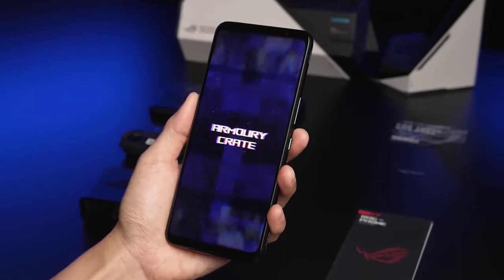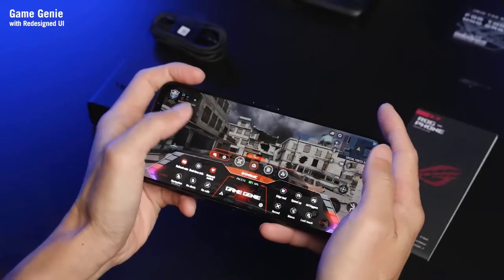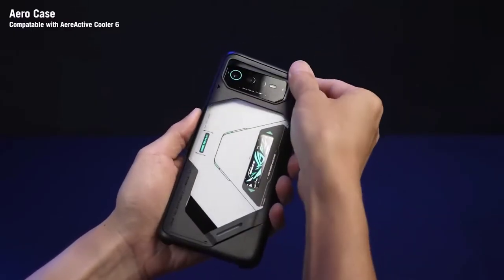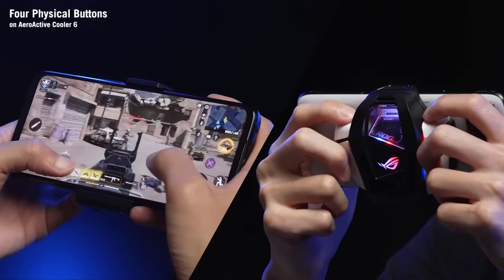It also lacks a secondary red display, which is capable of displaying the time, text messages, logos, and other simple things. The phones are not perfect though, as they lack wireless charging and have limited IPX4 water resistance. Regardless, they are still among the best — if not the best — gaming phones you can currently get.